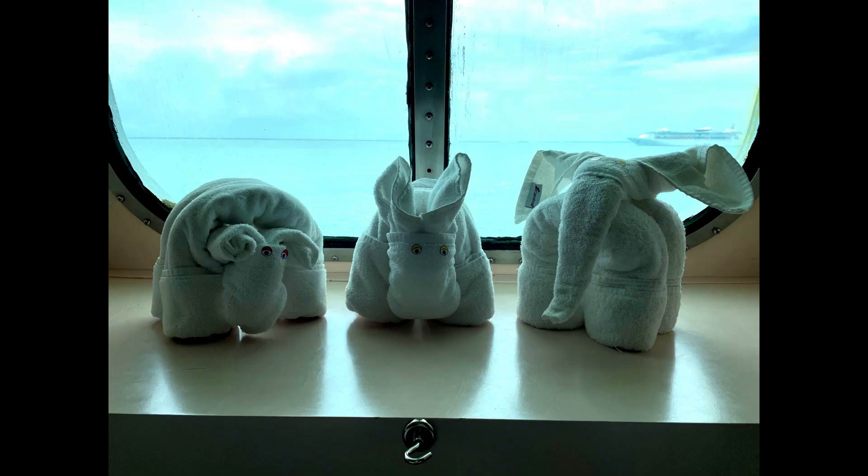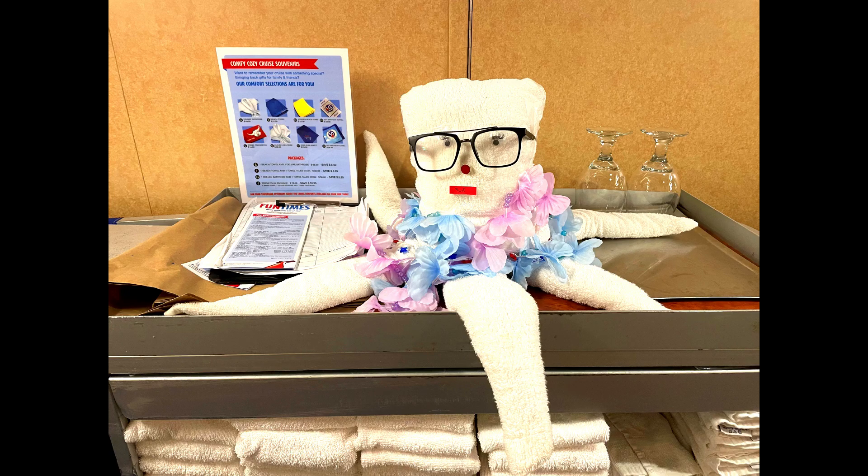Two out of three towel animals surveyed approve this room tour. Here is Octavia the octopus — she is the towel animal supervisor.